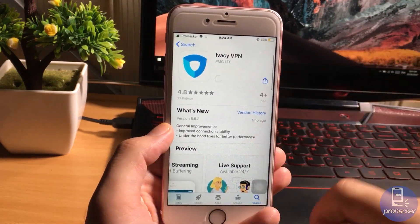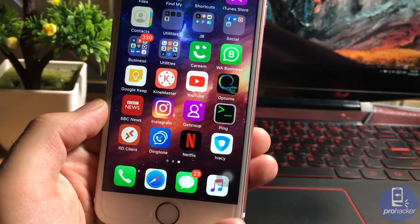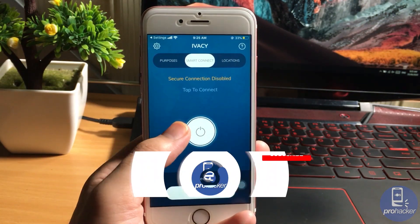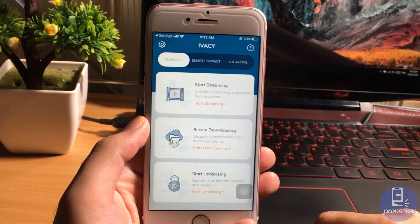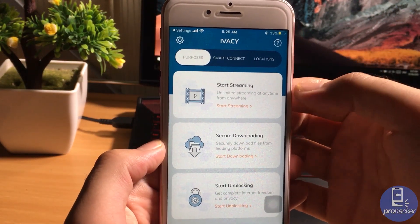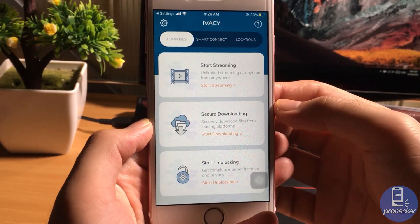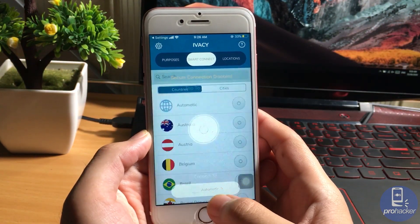Let me show you the features. Once you install IVC VPN, you can choose what purpose you want to use the VPN for — streaming, gaming, downloading, or just unlocking sites. It will automatically connect you to the best server, or you can also select your own servers. There is a huge list of countries, and not only countries — we have different cities here as well.